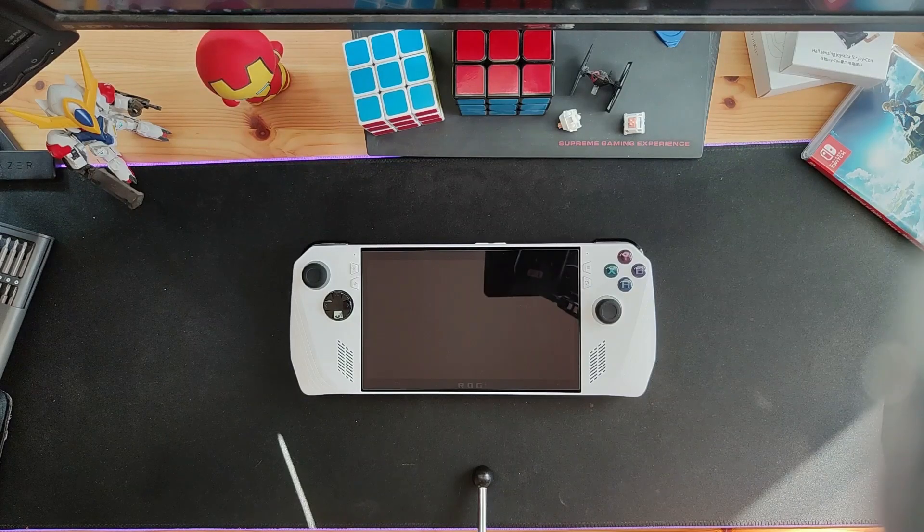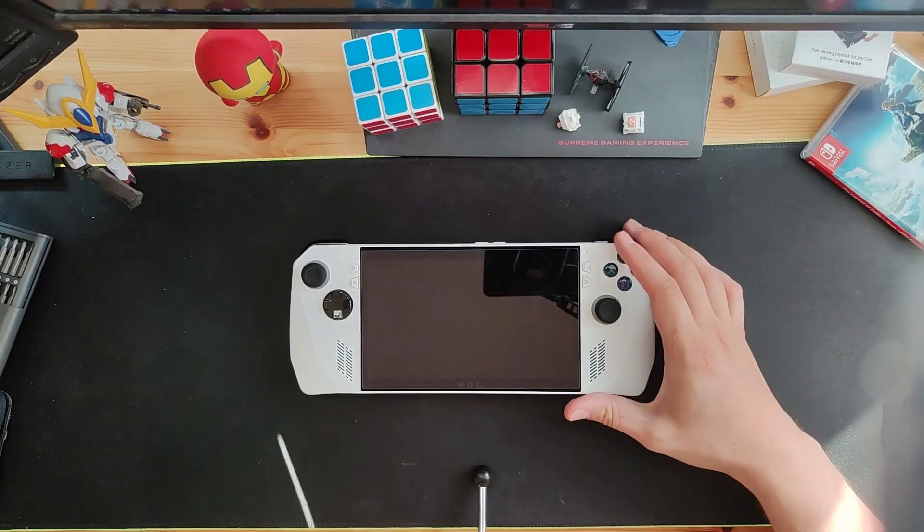The ROG Ally came out last month and I finally, after a few weeks of consistently checking my package's tracking information, got it right here in my hands. And after using it for a few days, I have some thoughts.